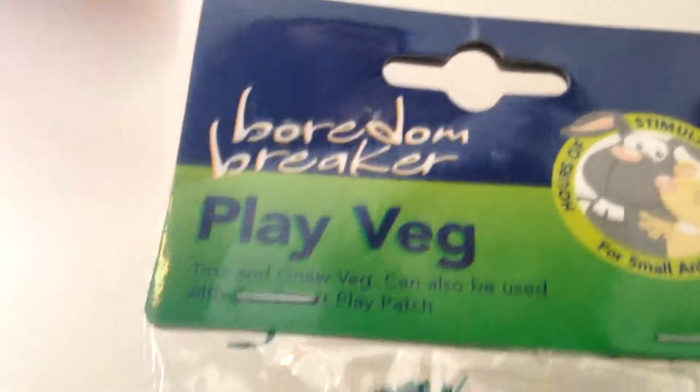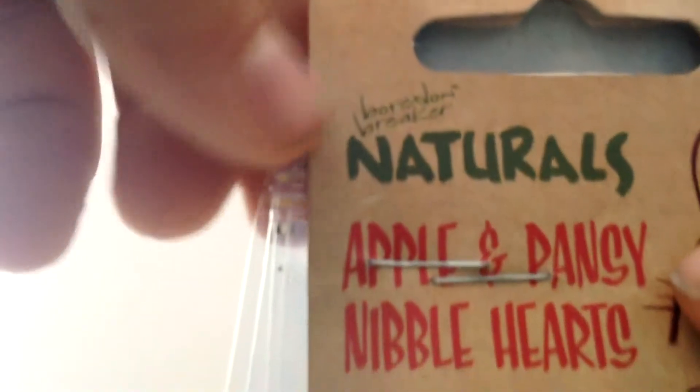I'll give this to my gameplay. The next thing that I bought is also from bottom breaker and it's play vetch, and this has six small carrots. I think that you can use it for any small animal but I'll give it to my guinea pig.